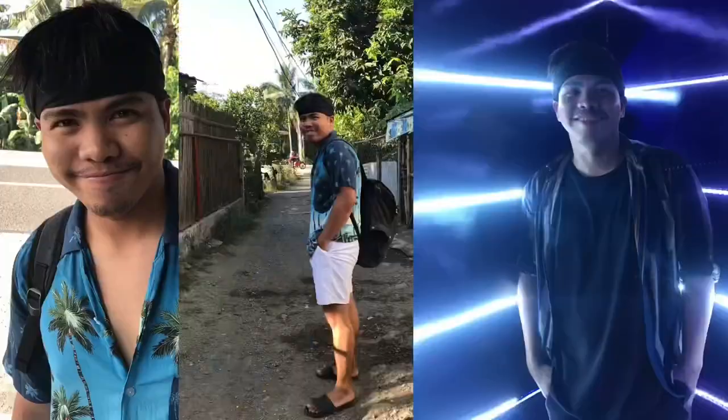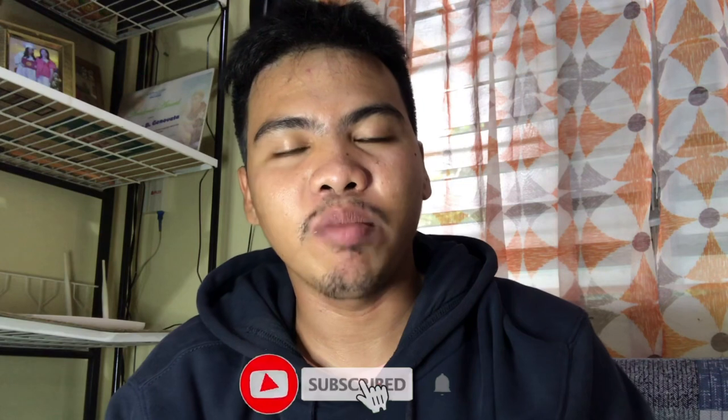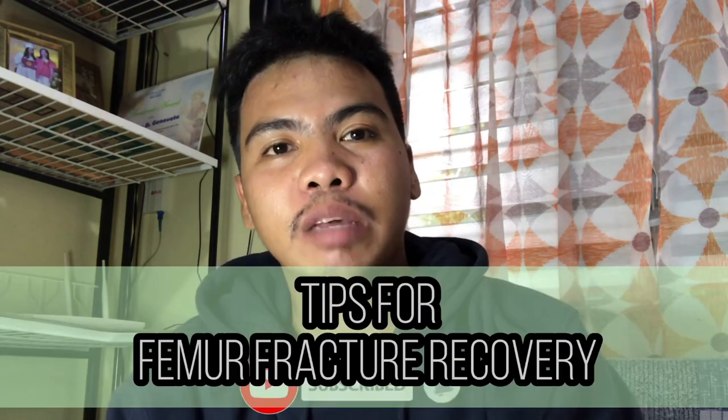Good morning guys, it's me again, Cheer Marbs, and welcome back to my channel. So I know guys why you clicked this video — because you want to know what are the tips on femur fracture recovery after the operation.